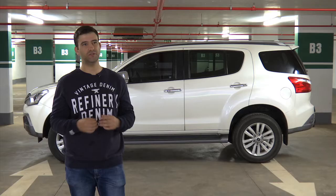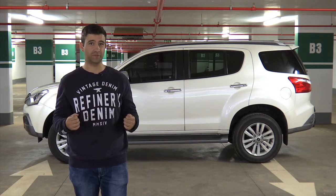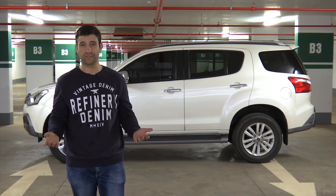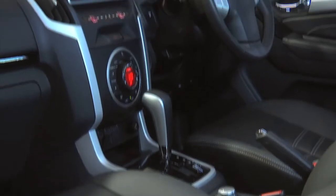In terms of specification, it's neither here nor there. Some notable items that are missing include reach adjustment on the steering wheel, auto headlights, auto windscreen wipers, and stop-start technology. At this price point, that is a must, and that is a real sore point for this Isuzu.